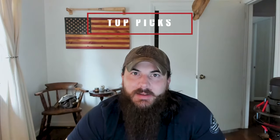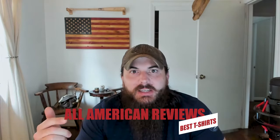Alright, now that we've covered some tips on how to spot t-shirts made in the USA, let's get into my top picks for American-made t-shirts. There are a lot of great t-shirt brands making their stuff in the USA and more than I have time to cover in today's video, so for all of our research on t-shirts, make sure to head over to All American Reviews, linked in the description below. Remember to leave a comment below if you have a question or want to give a shout-out to your favorite American-made t-shirt brand.